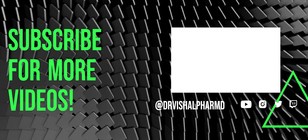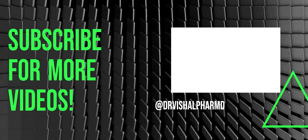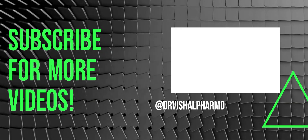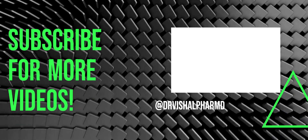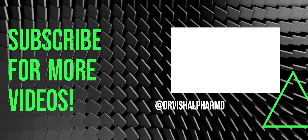That's it for the video. Do subscribe right now and stay updated for future medical education-related videos. Like this video and share it with your family, friends, advisors, and medical friends — spread the awareness about Research Scientist posts.